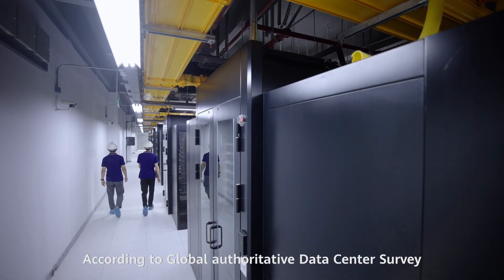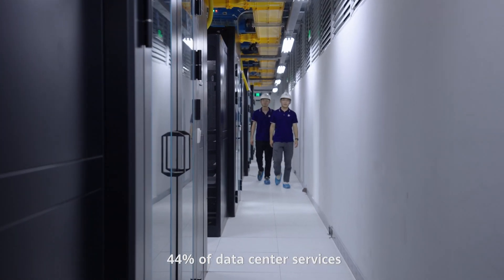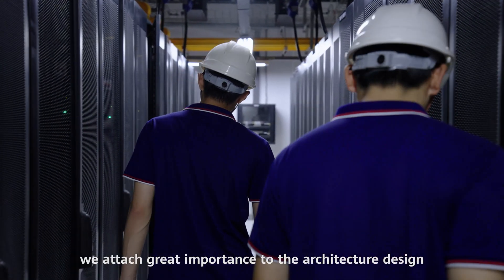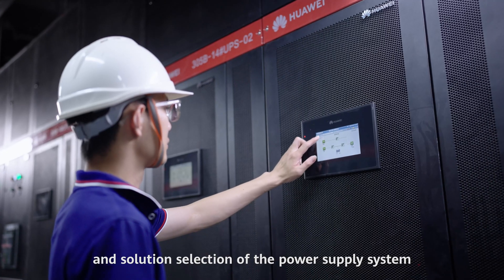According to Global Authority Data Center Survey, 44% of data center services are interrupted due to power supply system faults. Therefore, we attach great importance to the architecture design and solution selection of the power supply system.